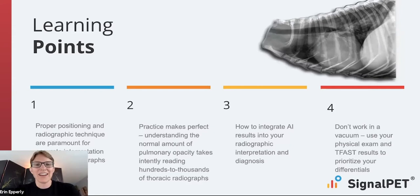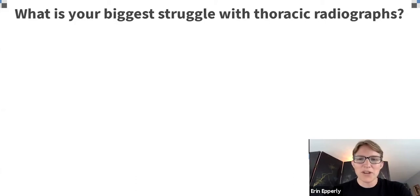The clinical suspicion and what you get from your physical exam is really going to help you prioritize what those findings mean. I'm also going to plug TFAS or ultrasound. When I finished, we didn't really put the ultrasound on the thorax very much. Now, TFAS — putting your ultrasound on there — is going to give you so much information that's really going to help you prioritize what you're seeing on thoracic radiographs. Please don't be afraid to use that.